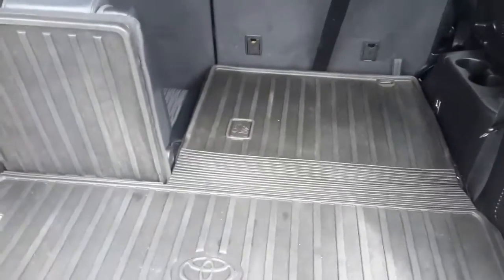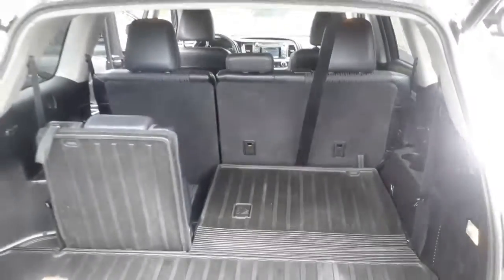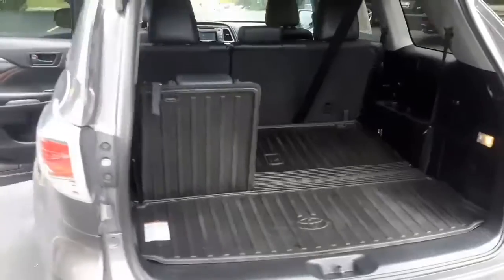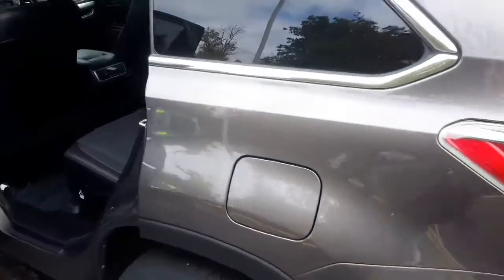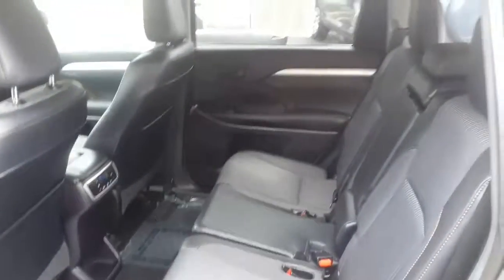The third row seating actually folds down to give you an abundance of extra room — you could fit a dresser back here easily. Let's move up a little bit further to the second row, which is also very, very roomy. You have so much space; you could definitely fit three adults back here really comfortably.